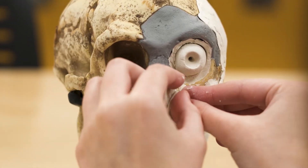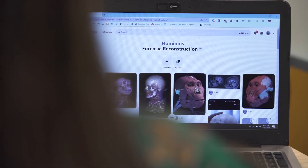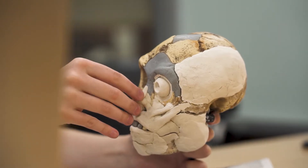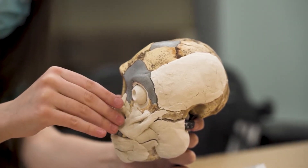Basically what I do is I look at living species — humans, apes — and see how the skin lies on their skulls. I try to look at different landmarks on the skulls, different protrusions or bumps or curves, and see where those same curves appear on the skull that I'm working on.